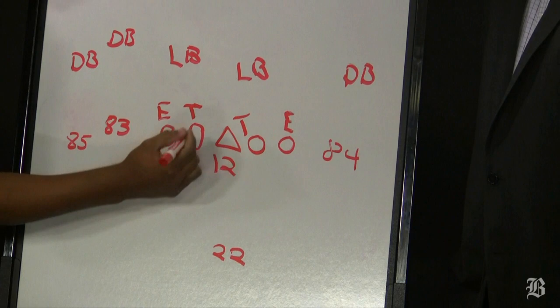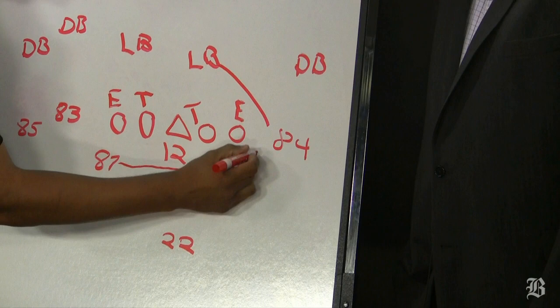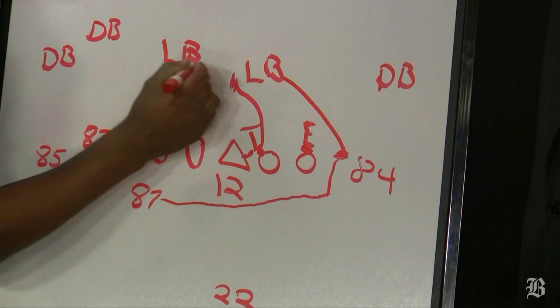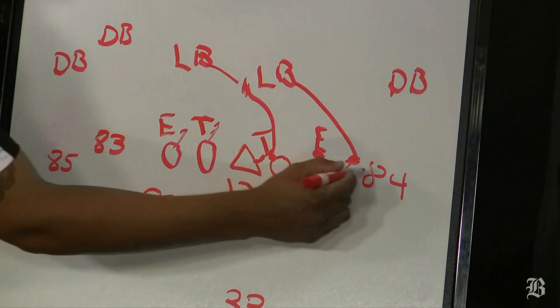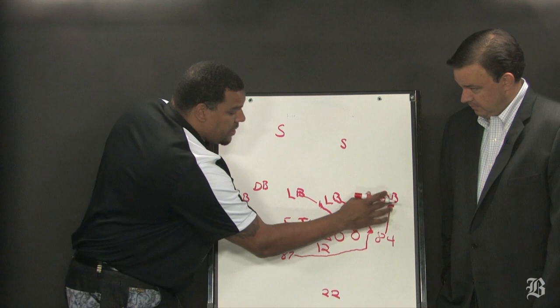Gronkowski will come over here in short motion, and his job is to seal the edge. But what Oakland does is they walk this linebacker on the ball, and now Gronkowski will come off and block this linebacker. Solder will block this defensive end. The center and right guard are going to work a double team up to this backside linebacker right here. Mankins will cut off the backside, Light will cut off the backside. Dion Branch does a tremendous job of blocking his guy downfield — it's called a stock block — and he does a great job blocking that DB.